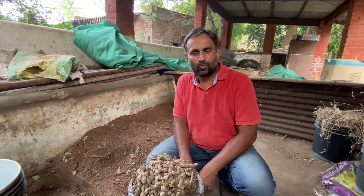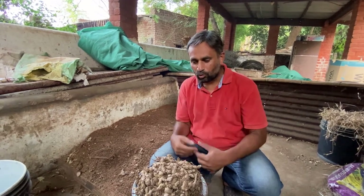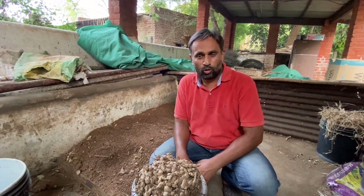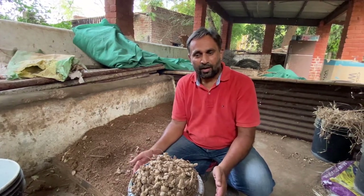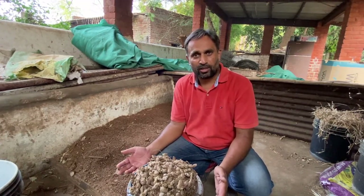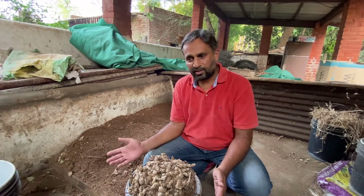Hello friends, welcome again to my YouTube channel Organic and Hydroponic Urban Grow Pro. In this video I will show you how to grow ginger organically, or if you want to grow it at your home in your kitchen garden or in a pot. I will give you all the details in this video. In the end I will give you some tips to help you grow ginger year on year with your own seed and regularly get your harvest. Be with me through the end.